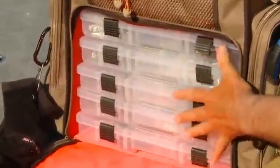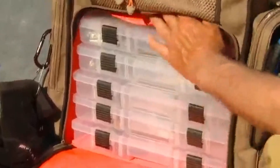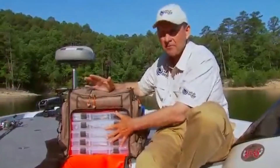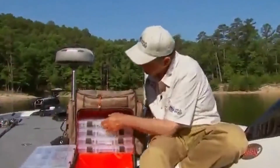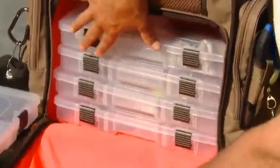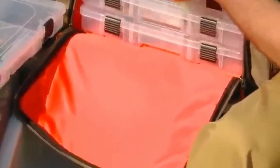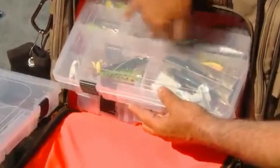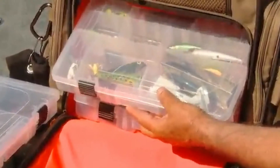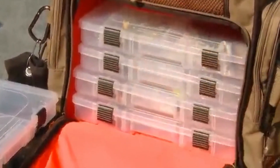You can open it up — it's got all kinds of trays where you can carry all your fishing needs. I've got all kinds of lures in these boxes. You can carry just about anything you need. It's got one, two, three, four, five — five big trays. All the inside of the bag is orange so you can see really well, and when you're looking at the trays you can really see all your lures clearly.